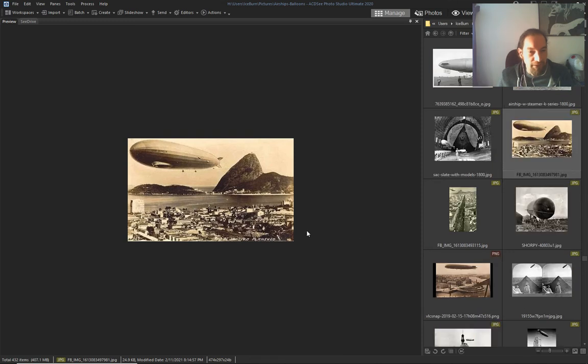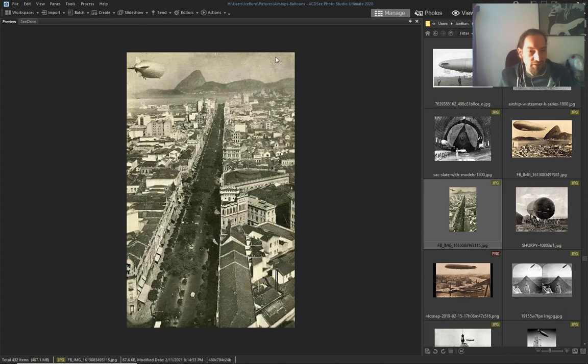Another Zeppelin in Rio de Janeiro — again, this must be in Rio.